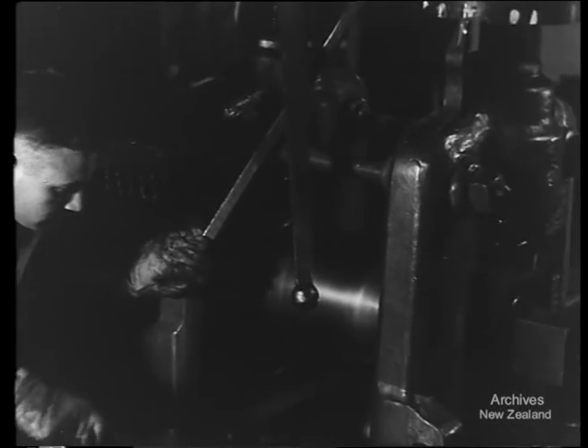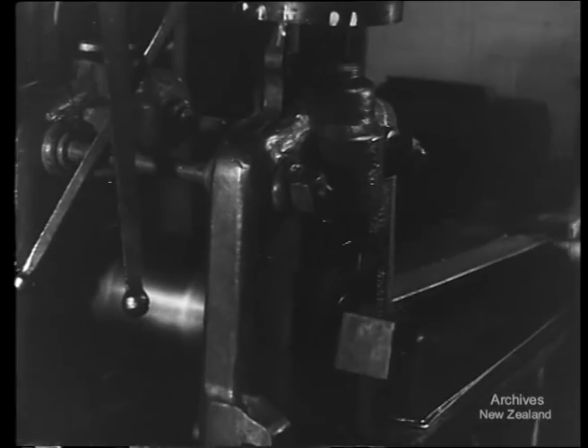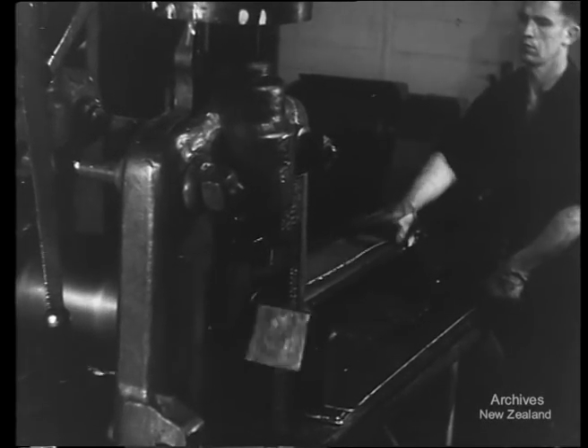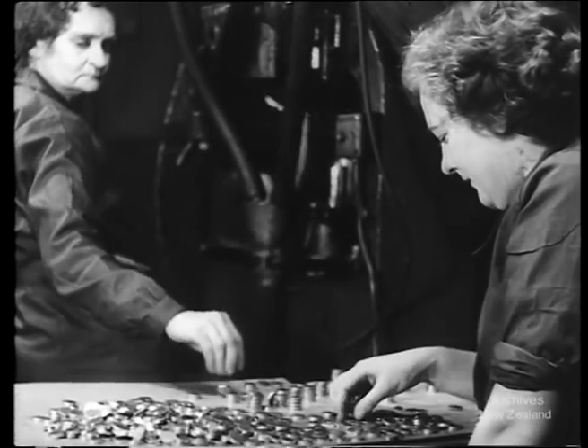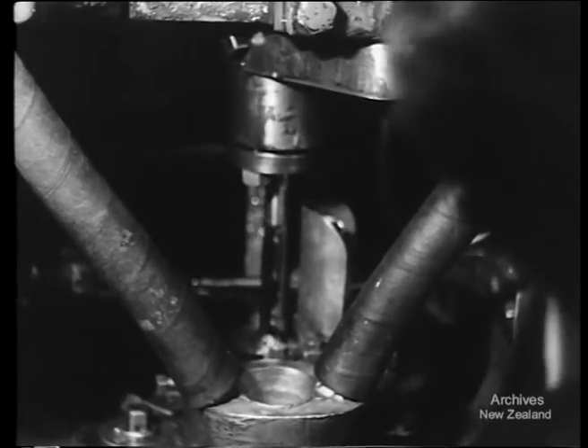Under 40 tons pressure to the square inch, the metal is rolled into strips. Then slugs are punched — they look like shillings until you find they're double the thickness. 60 tons to the square inch squeezes each slug into a tube with sides the thickness of two cigarette papers.